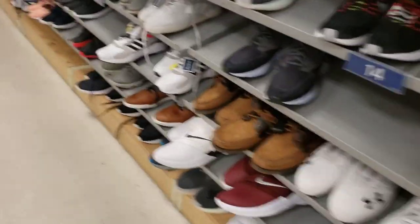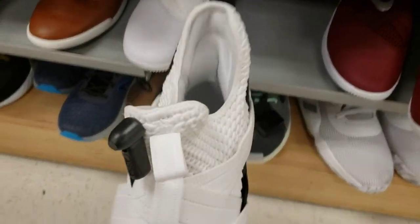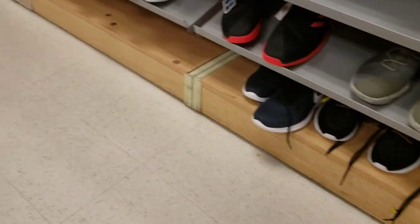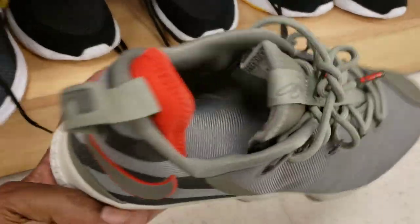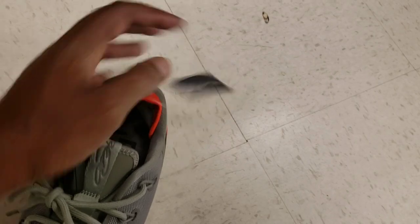See how much this clearance section has changed. They got LeBron Soldiers in huge sizes - like a size 17 on that. One of these LeBrons still on deck - maybe I showed this before - size 12 and a half for $45 bucks, not too bad on the tag. $45 on clearance.